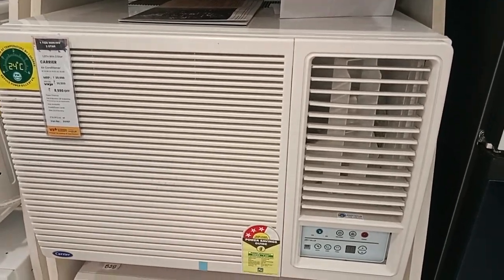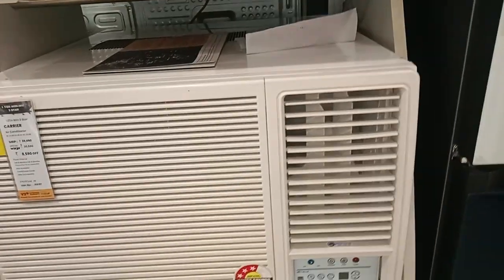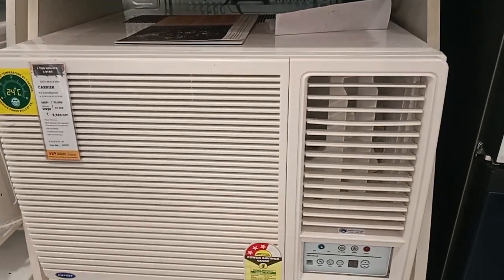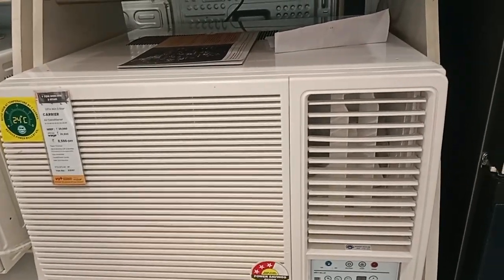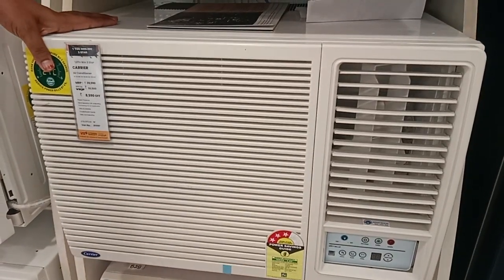Hello, how are you? I will show you a 1TN AC. No, I want to show you 2TN models. No, I want to show you Carrier. Carrier is the most famous company. It is the best brand.